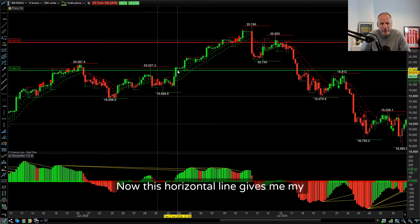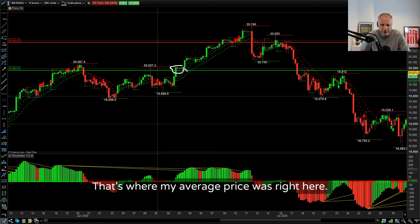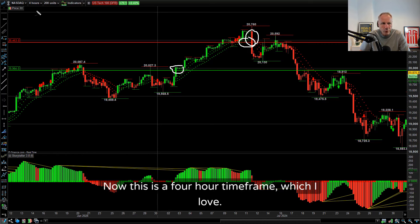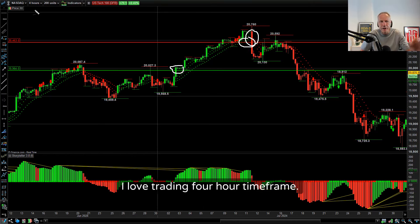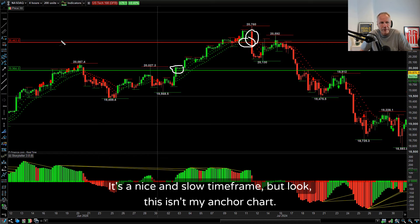This horizontal line gave me my average price - that's where my average price was right here. This is the price I exited right here when we got this big sell-off candlestick. This is a four-hour time frame, which I love. I love trading the four-hour time frame. We did a cracking Aussie dollar short today just using the four-hour time frame - it's a nice and slow time frame.